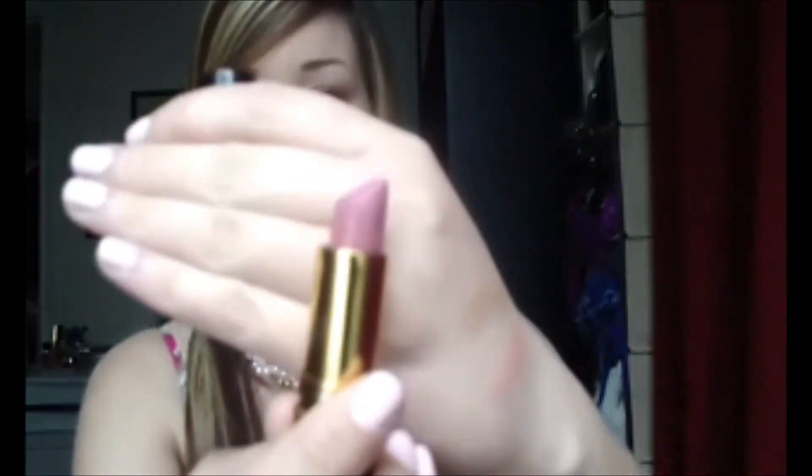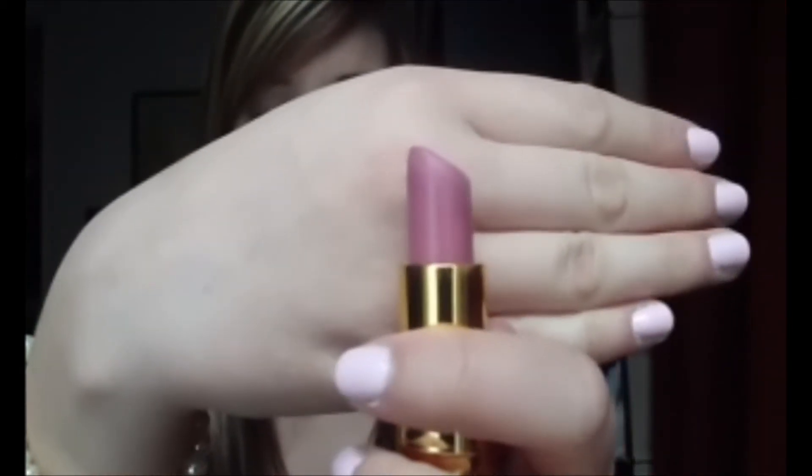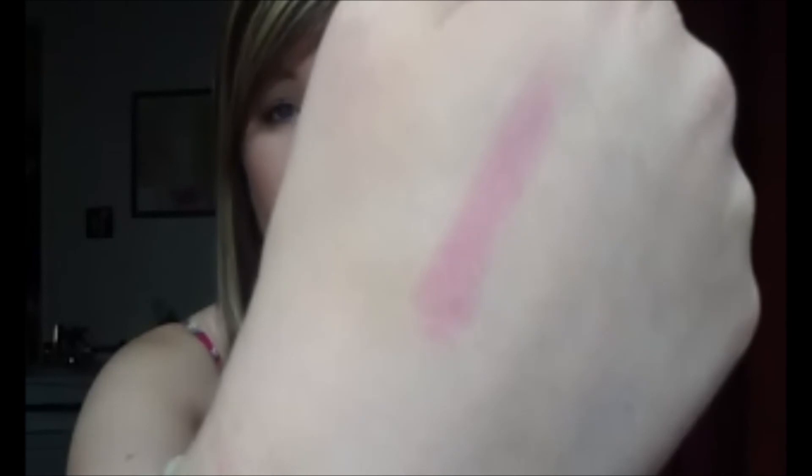My next favorite is a lipstick, and it's the Revlon Lipstick in Primrose — my all-time favorite lipstick ever, I love it. It's very purple-y, but it's not too purple where you can't wear it every day. It's like pink and purple mixed. There's what the swatch looks like, and there's no shimmer to it — it's just a cream lipstick.